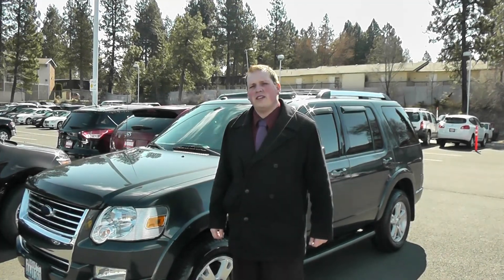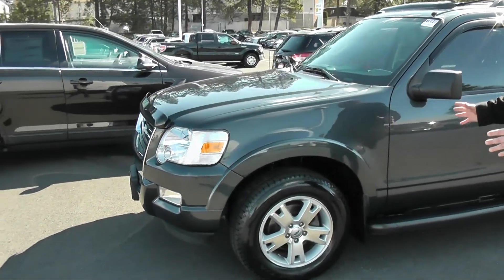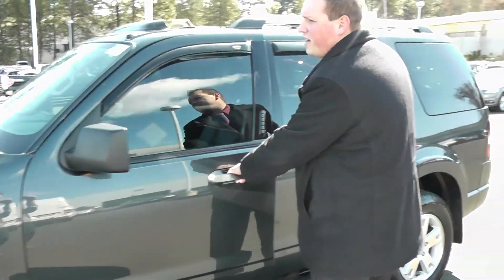Hi, I'm Tyler over here at Wendell Ford and Nissan. I wanted to show you this beautiful 2010 Ford Explorer. As you can see by the exterior, it's in great condition.